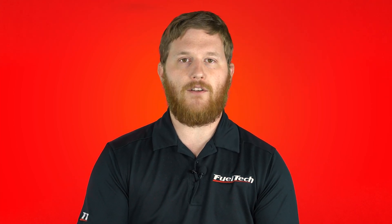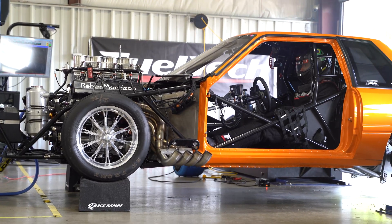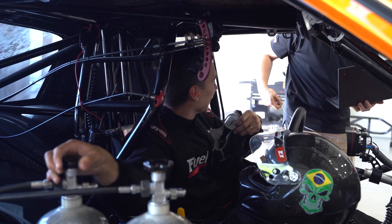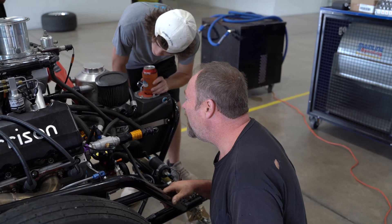Once we get the engine tuned naturally aspirated without any nitrous, we'll then start to progress through however many stages of nitrous you have. If you have one stage, we go right into doing one stage. If it's progressive, we'll show you how to set up the progressive fueling, timing, and all the ramps. If it's a pro nitrous style where you stack kits on top of kits, we'll show you how to use the pro nitrous part of our software. Sometimes we also go over power management throughout the dyno pull — controlling how the engine accelerates and how it hits the torque converter — to simulate a better representation of how the car is actually going to go down the track.